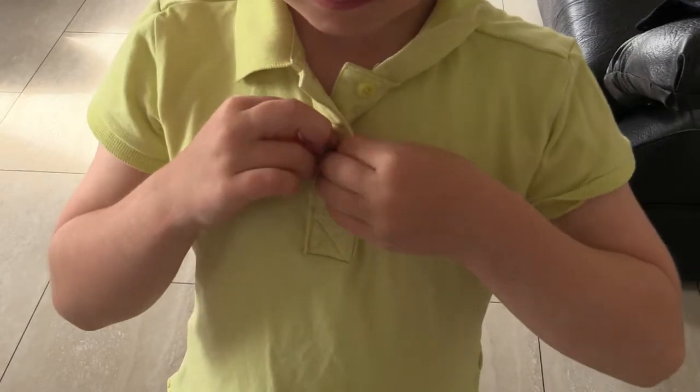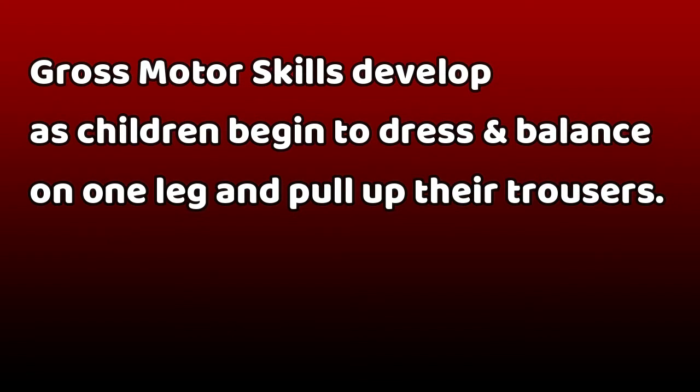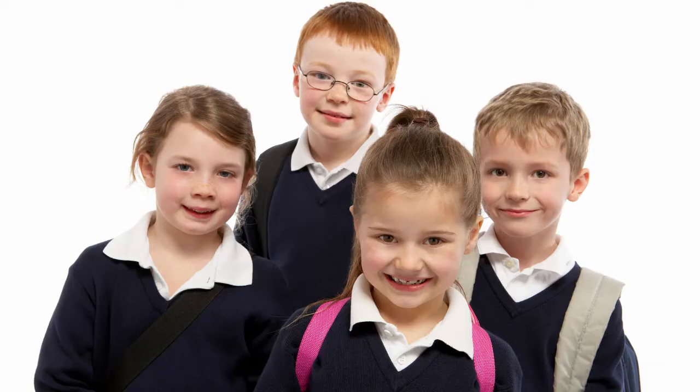Children develop many skills when they engage in tasks like dressing or packing their school bag. Fine motor skills are developed as children learn to fasten buttons or zip up their coat or their school bag. Gross motor skills are developed as children begin to dress, balance on one leg and pull up their pants or trousers. Cognitive skills are developed as children begin to sequence what piece of clothing goes on first and what goes on next, and also remembering items needed to bring to and from school. These skills all help children in the future during academic tasks.